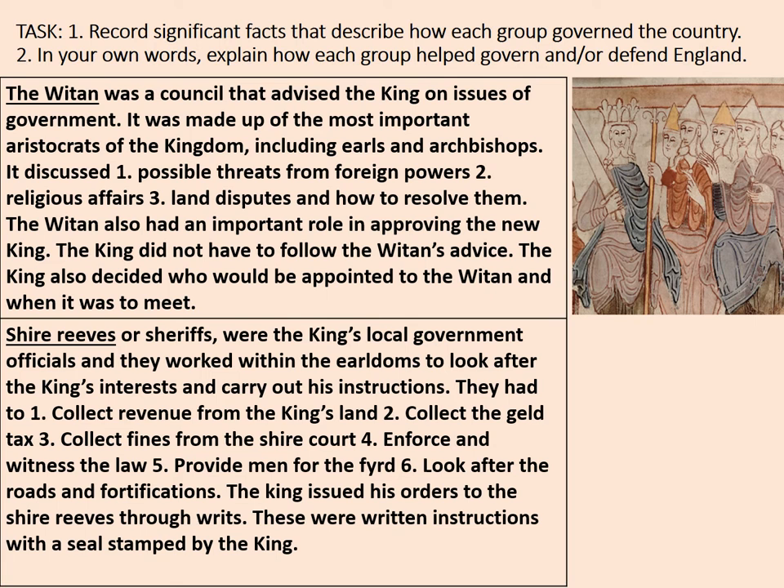The king issued his orders to the Shire Reeves through writs — written instructions with a seal stamped by the king. If a Shire Reeve turned up with a command and someone questioned it, they could hand over an actual written document with a unique seal that only the king used. That was a good way of ensuring it wasn't a forgery. Pause the video and record how that group governed and defended the country.